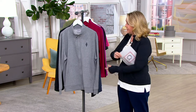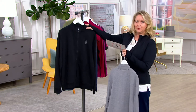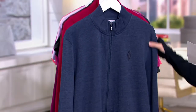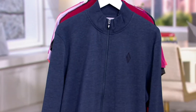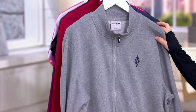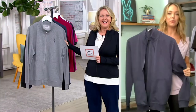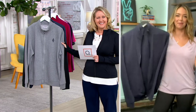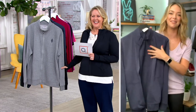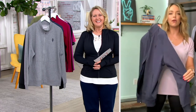Lauren, you've got to tell us all about this. First of all, we have it in Heather Gray, Bold Black, and Indigo Navy — these are outstanding. It's the perfect go-to layer. I got this home this weekend and my dad and husband went nuts for them. I think we have a couple of photos of them wearing it over the weekend. They just look so fantastic on — it's that perfect layer that doesn't add any extra bulk.